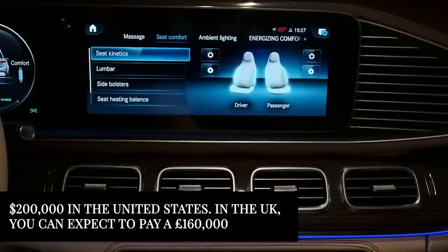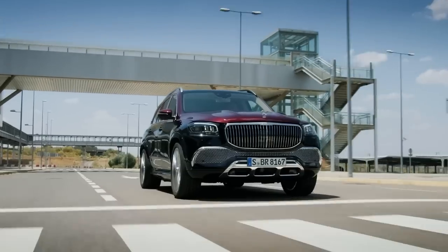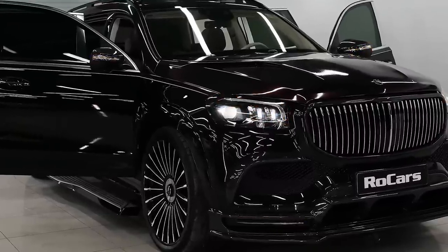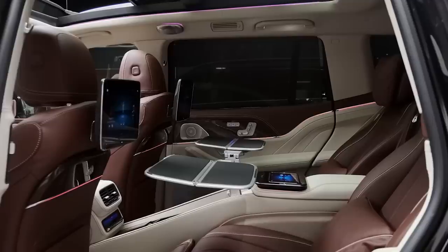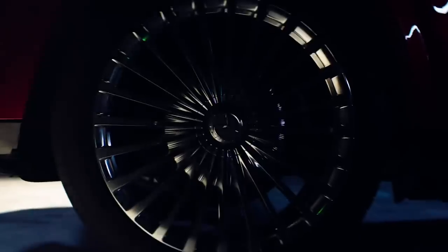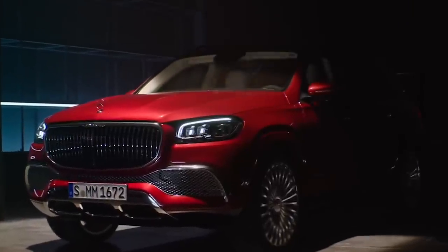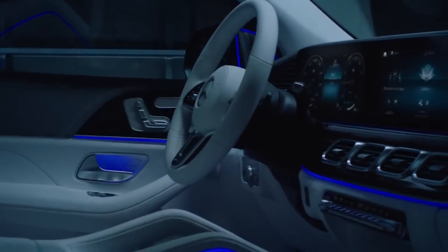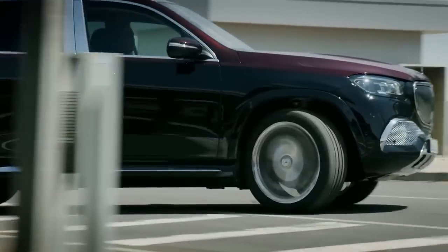I believe this is a special SUV that many times is forgotten — maybe because of the speed, maybe because it's a Mercedes, I don't know. But I for sure believe it deserves a place in this list. It's just a unique brand, so let me tell you a bit more about it. A special aspect of the Mercedes-Maybach brand is that it is positioned as a more exclusive and luxury-oriented sub-brand of Mercedes-Benz. The Maybach brand was originally founded in 1909 and was purchased by Daimler-Benz in 1960.